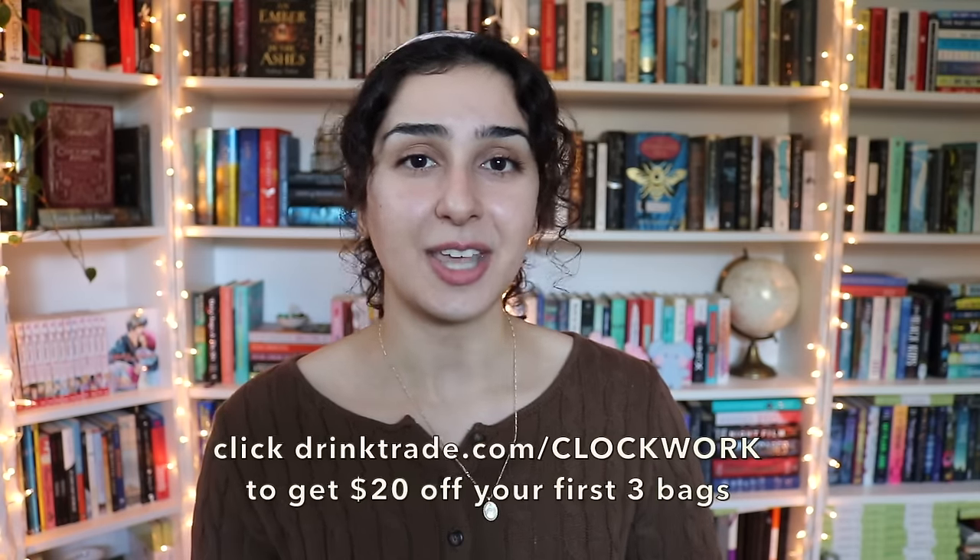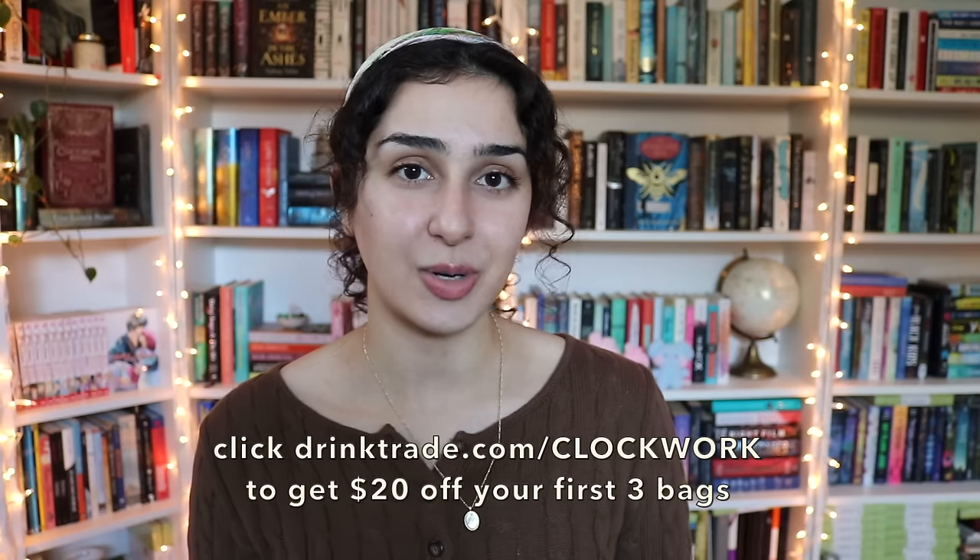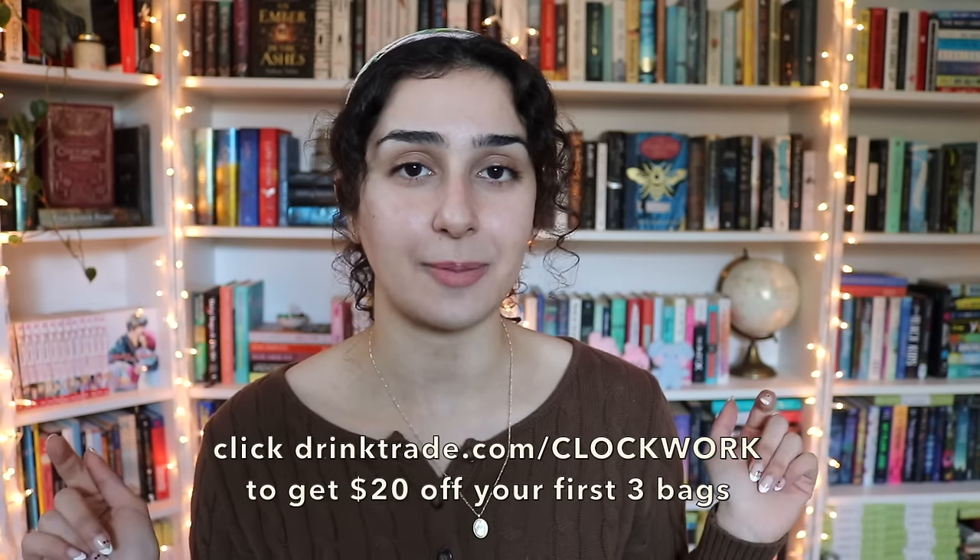And there you have it — that is all 29 books I have read so far this year. Once again, a huge thank you to Trade Coffee for sponsoring this video. Don't forget to check out the link in my description to check Trade out. If you've read any of the books I mentioned, I would love to discuss them — please leave your thoughts in the comments below. Thank you all so much for watching, I hope you enjoyed, and I will see you in my next video. Bye!